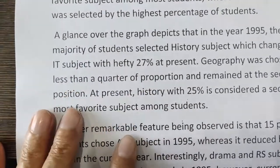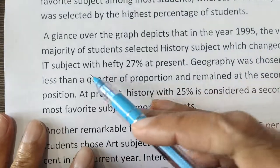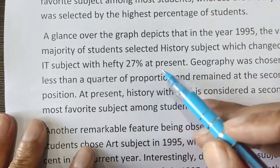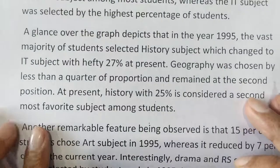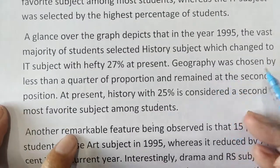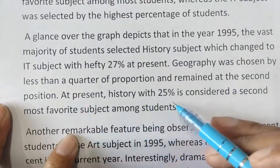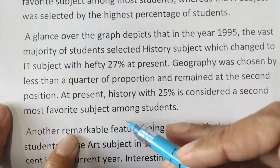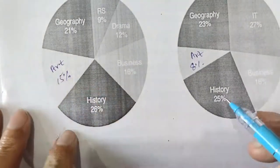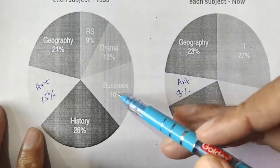Now for the main body paragraph: a glance over the graph depicts that in 1995 the majority of students selected history, which changed to IT with a hefty 27 percent at present. Geography was chosen by less than a quarter of students and remained in second position. At present, history with 25 percent is considered the second most popular subject among students.